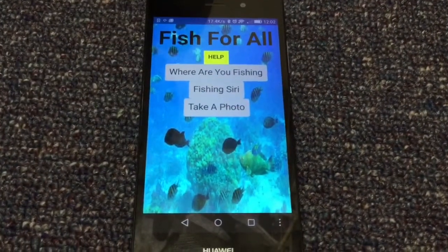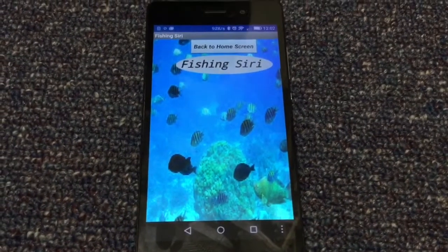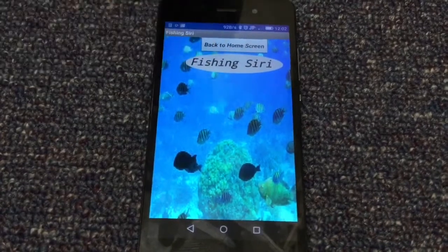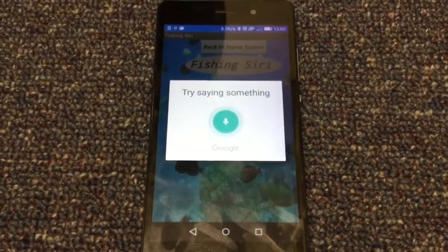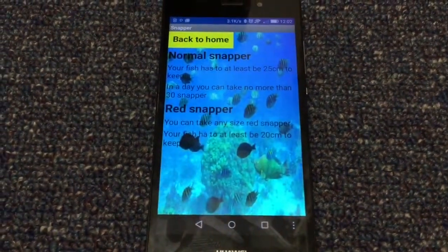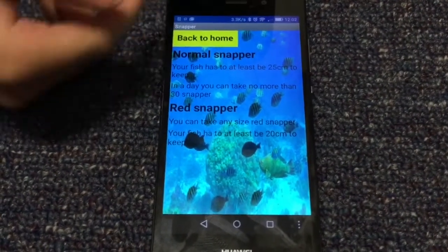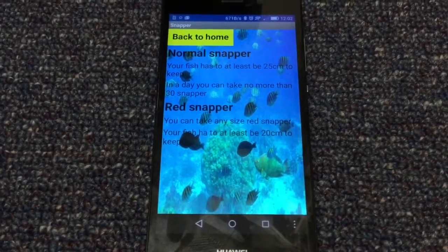If you click on the Fishing Siri button, it will take you to this page. Just say you had really slippery or scaly hands from a fish — you can then use the Fishing Siri. Say your fish's name was snapper, and it will take you to a page that tells you all the information about snappers. Then you push back to home and it takes you to the home screen.